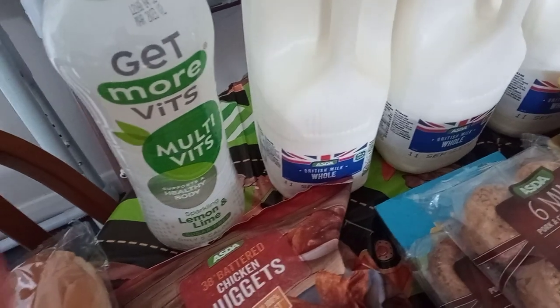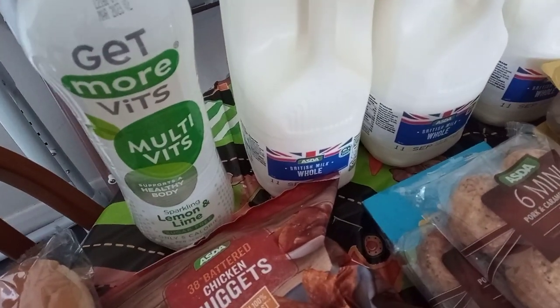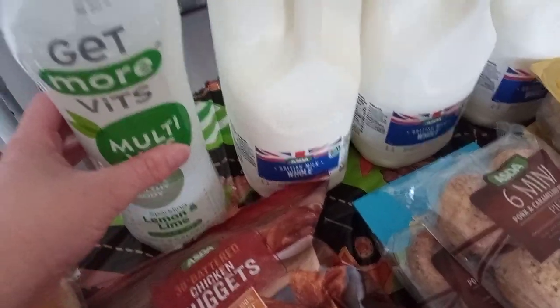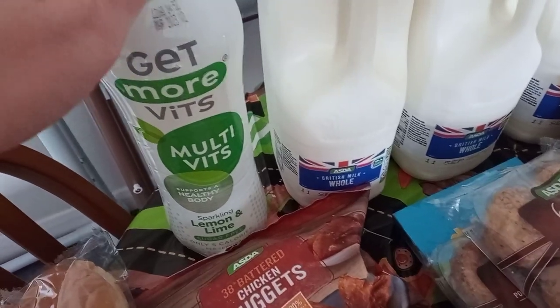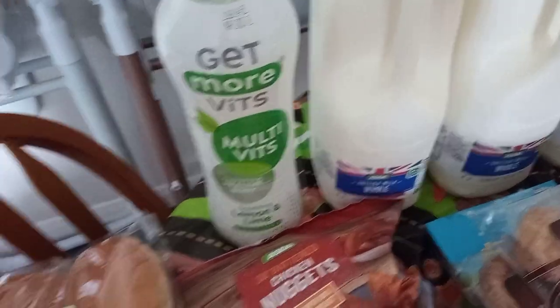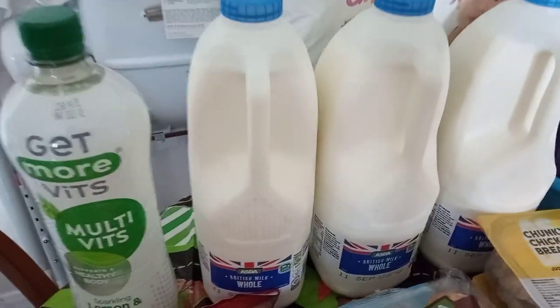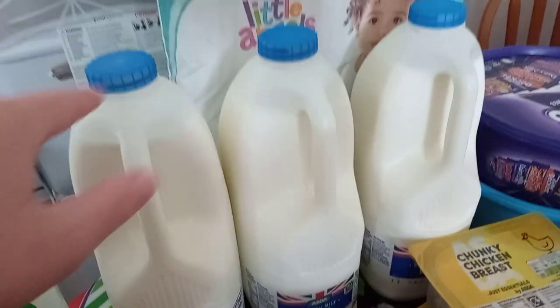I got this Get More Vits multivitamin, lemon and lime — never had it but my hair keeps falling out so I thought I'd try that. It's a bigger bottle and it was £1.80, but you get 10% back into your cash pot because it was a star product with the Asda rewards, so we'll get 18p back for that. Then we've got three milks which I think are £1.40 each.